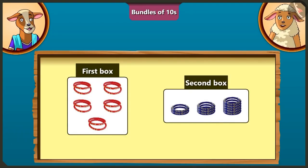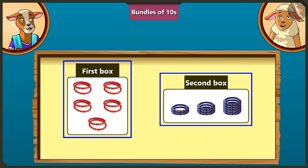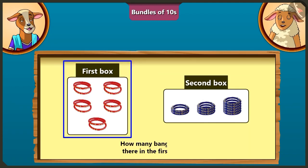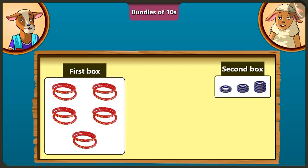Here are total 2 boxes of bangles. Tell me, how many bangles are there in the first box? There are 1, 2, 3, 4, 5, 6, 7, 8, 9, and 10 bangles in the first box. Lily, we do not have to count the bangles one by one like this. I will teach you.